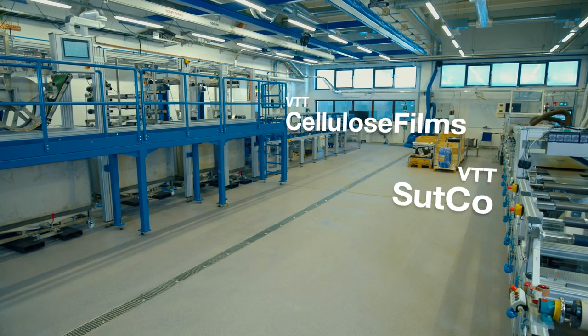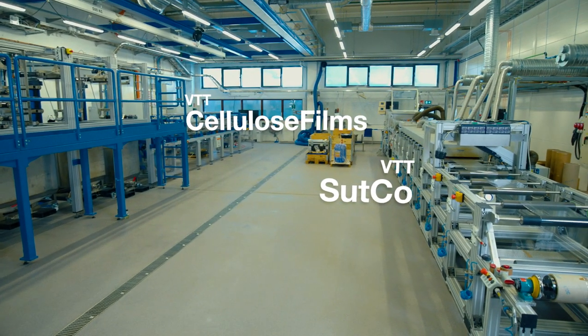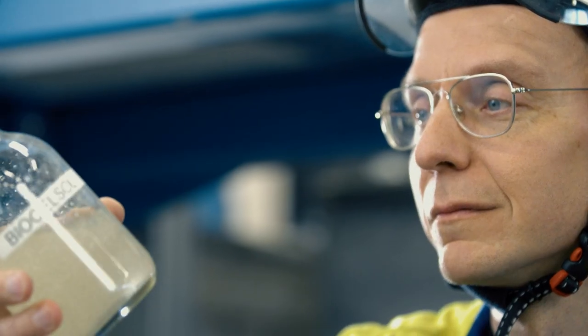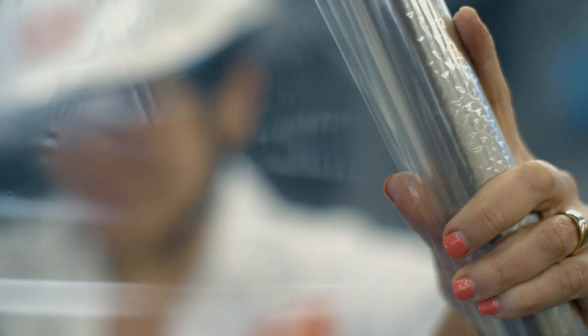The pilot line sits right next to our surface treatment line, Sutko. This combination forms a truly unique environment for piloting novel bio-based solutions. Experiment with us and let's create the alternative materials to plastic the world needs.